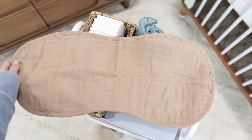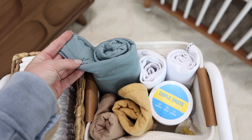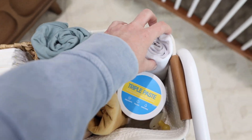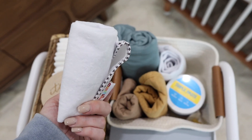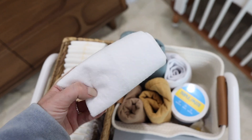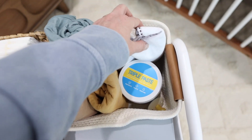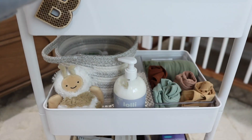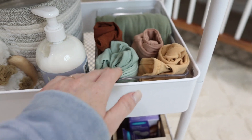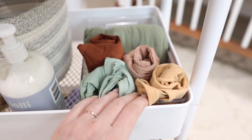These are burp cloths — big giant muslin burp cloths by Mushy. Look how big these are — I have them in four different colors. This is one of those really stretchy swaddle blankets, so I have a swaddle in there. And then these are changing pads to lay down to protect the blankets when I change him on the bed. Moving to the second tier, we have some onesies from H&M and one from Forever French Baby.